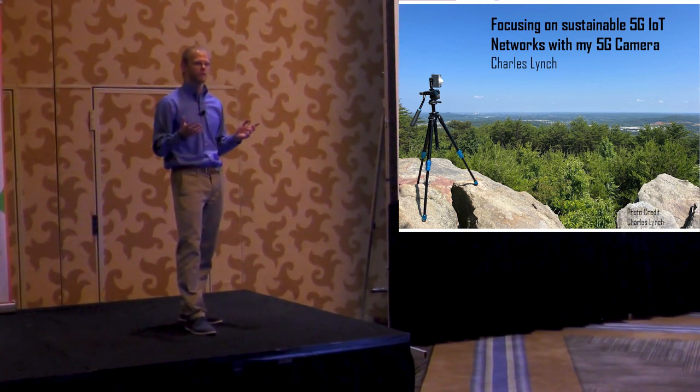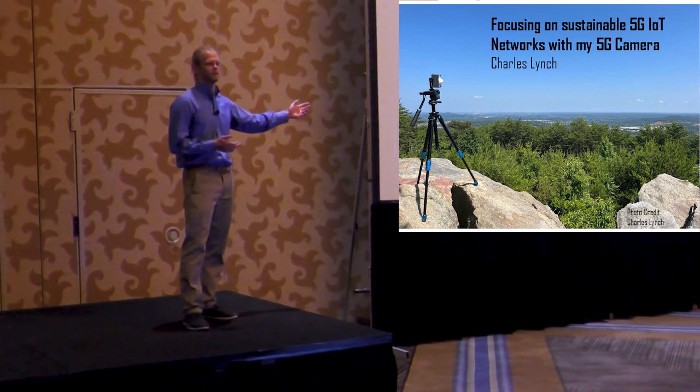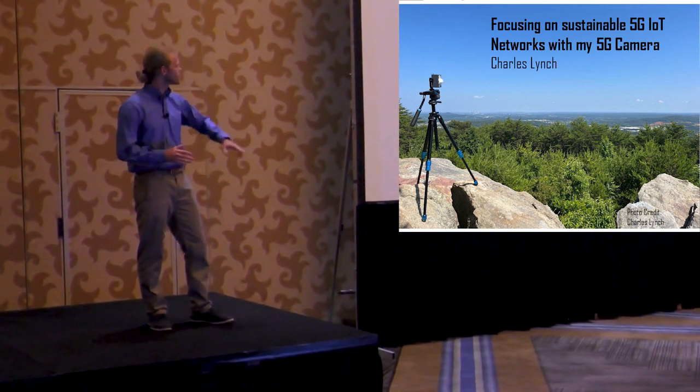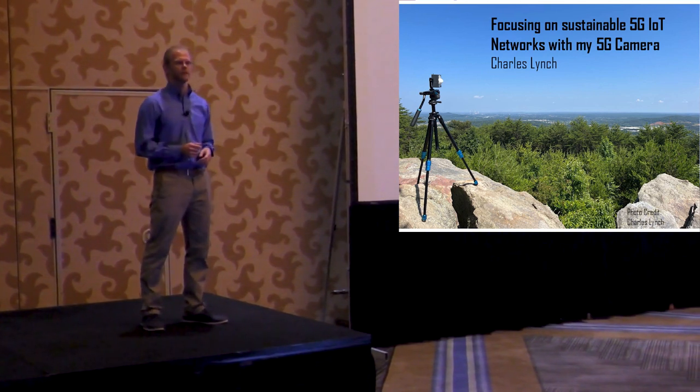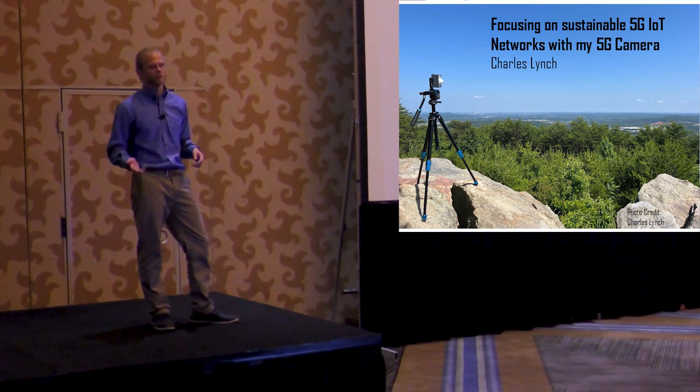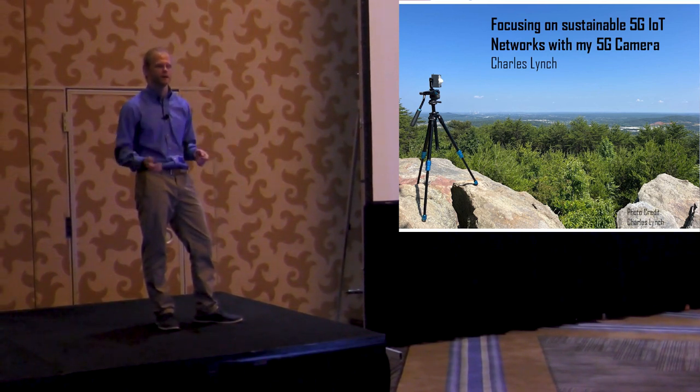For example, we can make an IoT network for Pine Mountain by gathering data from hundreds of wireless sensors dispersed throughout the mountain, capturing things like temperature, air quality, and soil quality to monitor the health of the mountain.